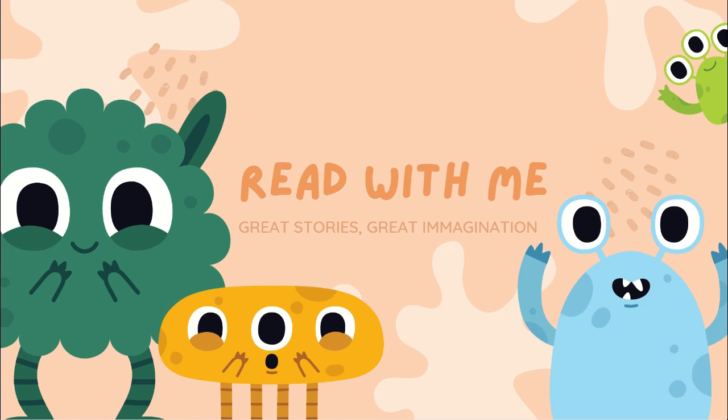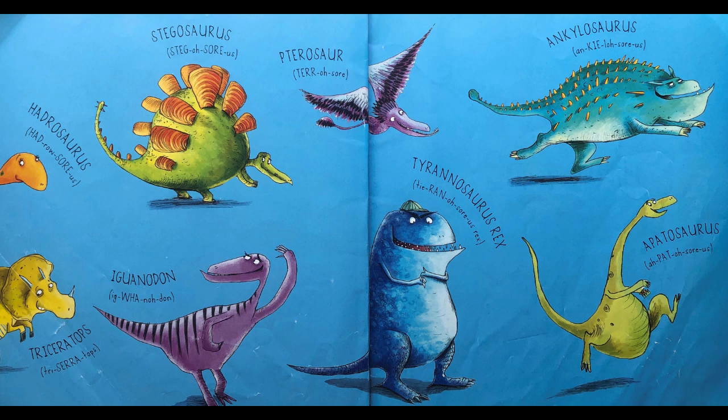Welcome to Read With Me! Hello friends, welcome to another Read With Me session. Today we have a dinosaur book. Because this story does mention the scientific names of the dinosaurs, we thought it'd be great to teach the kids how to say the dinosaur names. So on this page we're introducing the characters within the book and how to say their names.